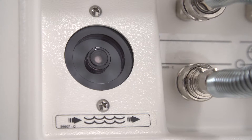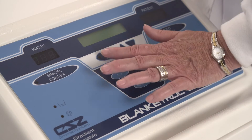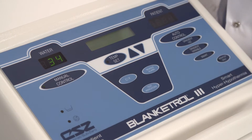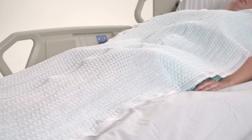The Blanketrol 3 operates at higher flow rates and pressures than other manufacturers, to provide optimal flow to CSZ blankets and wraps, which use random flow patterns to ensure that proper water temperature is delivered consistently, regardless of how a patient is positioned.